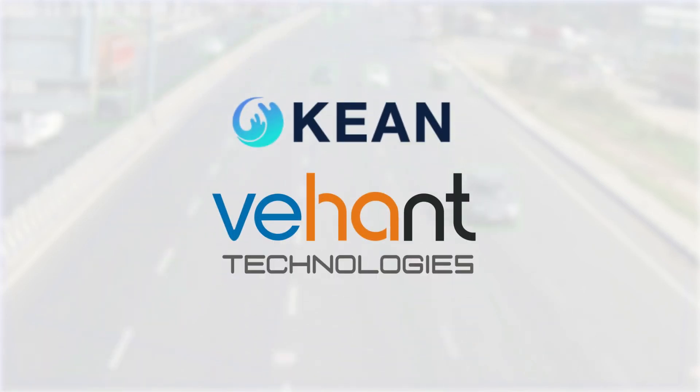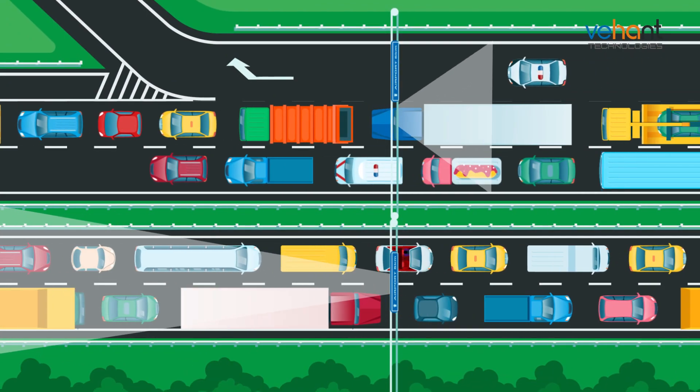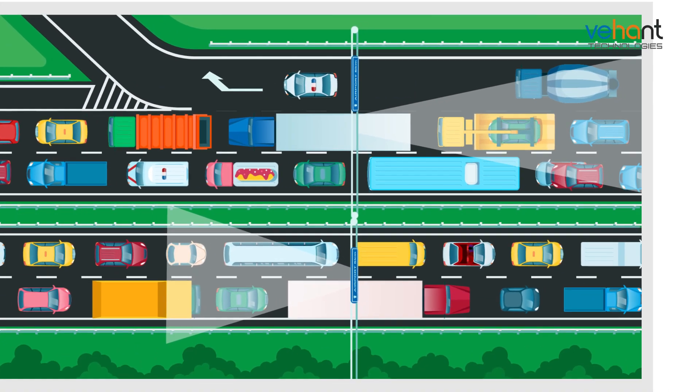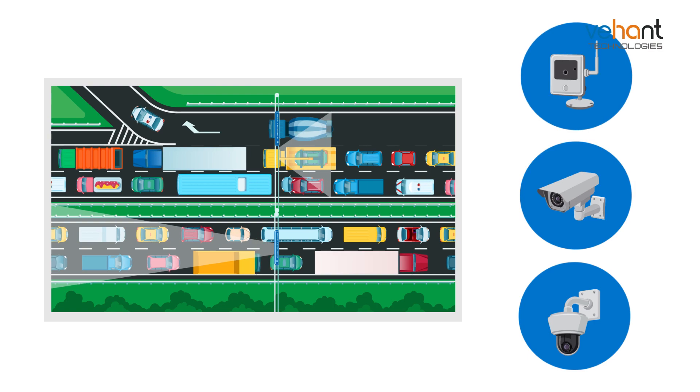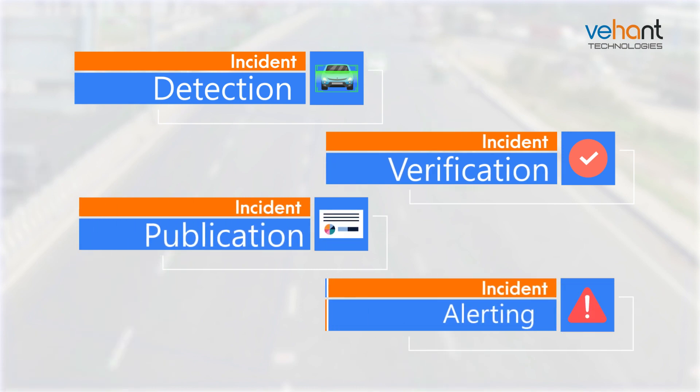Introducing a video incident detection system used for automatic incident detection and generation of local visual alerts in the form of flashing lights on the highway and audio-video alerts in the control room. The main motive is to detect the accident before it happens.